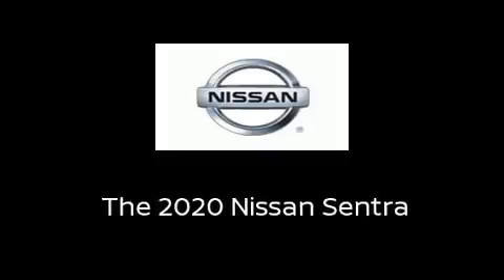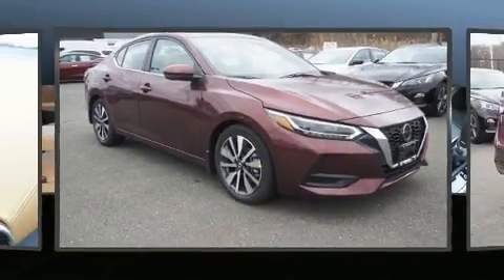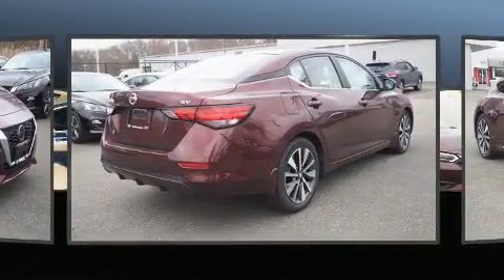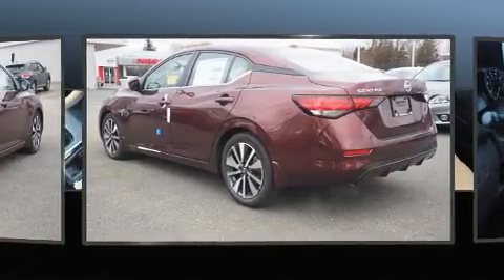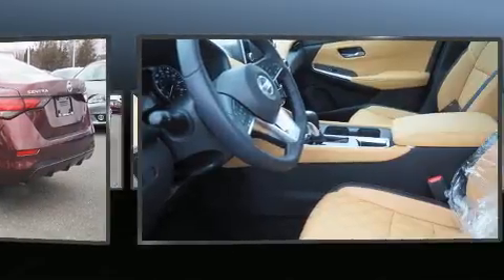Sensibility and practicality define the 2020 Nissan Sentra. This four-door, five-passenger sedan is waiting for you to take home. Smooth gear shifts are achieved thanks to the two-liter four-cylinder engine, providing a spirited yet composed ride and drive.